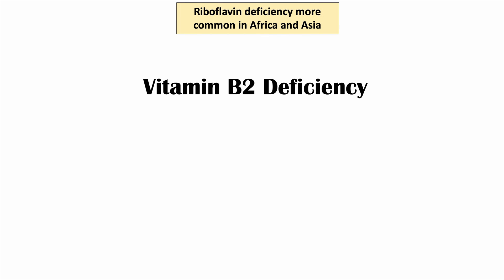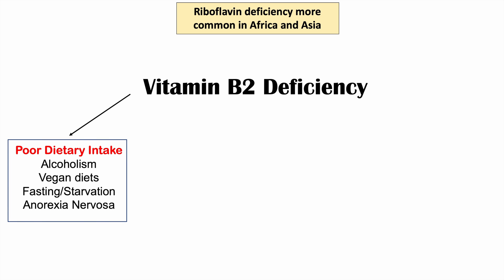What are some of the causes of vitamin B2 deficiency? It's important to note that riboflavin or vitamin B2 deficiency is not common in the Western world — it is more common in Africa and Asia. Let's get into the categories of causes of vitamin B2 deficiency.